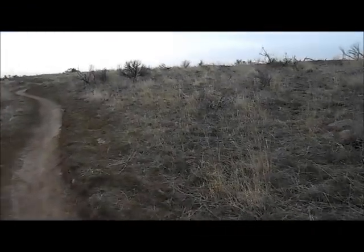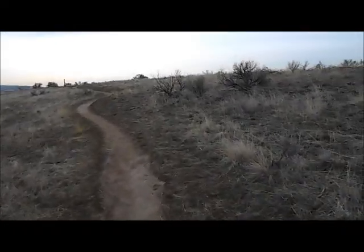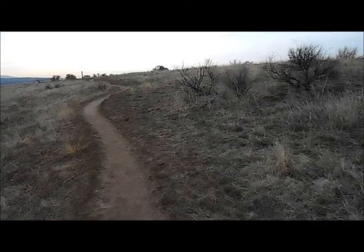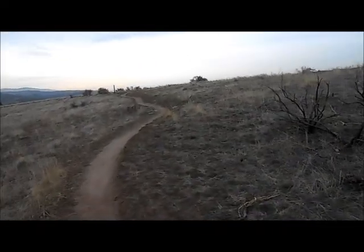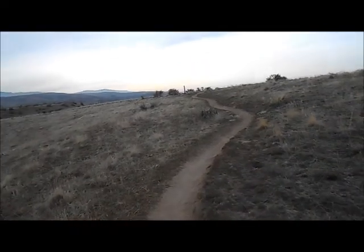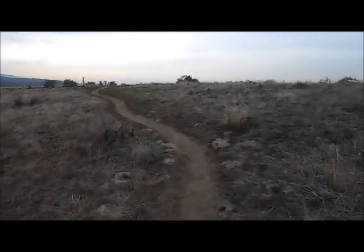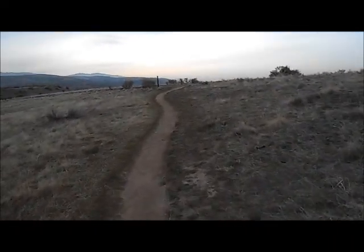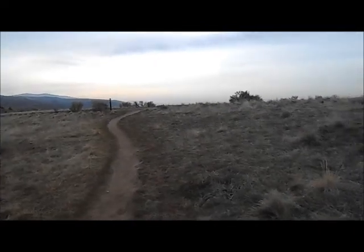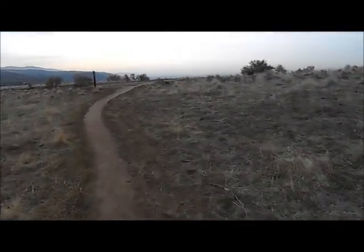I'm almost at the top here. One of the things I really like about this trail — it's really well maintained in the sense that I can tell that there's holes that have been filled, and right out in the parking lot of the trailhead, there's a Boise land management truck there. I haven't seen any trash really to speak of.